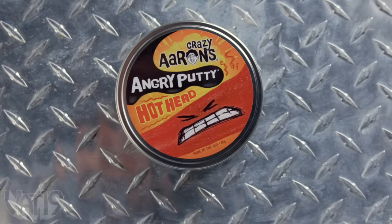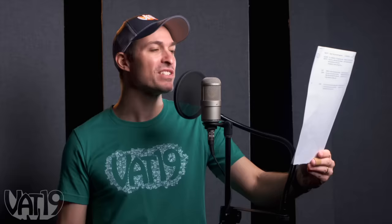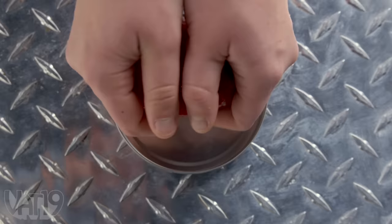Introducing Angry Putty, the next great plaything from Crazy Aaron. Angry Putty grows more and more resistant — introducing Angry Putty! It's putty that gets more resistant with each stretch to absorb your tension! Hey dude, I think you need this. I'll tell you what I need! Absorb your friggin' tension.